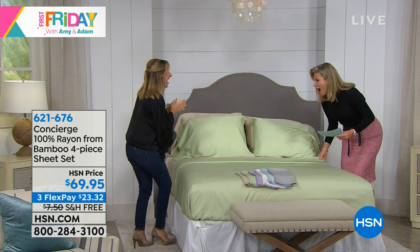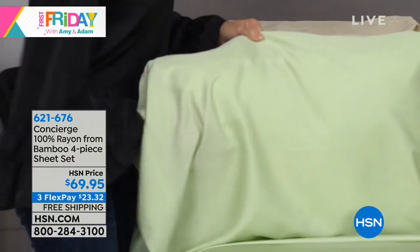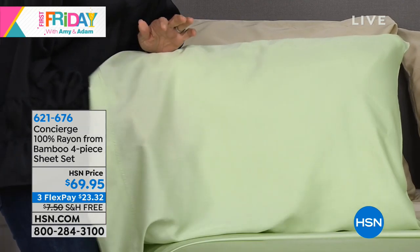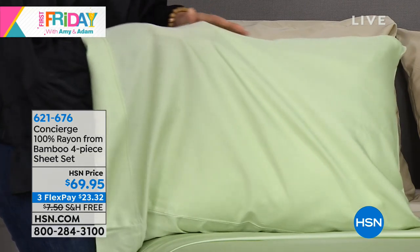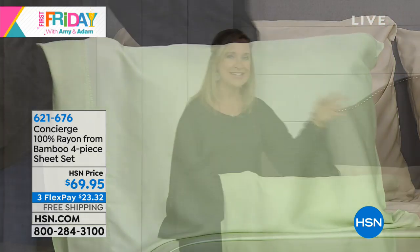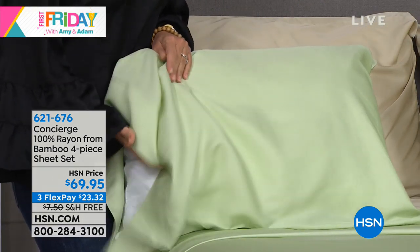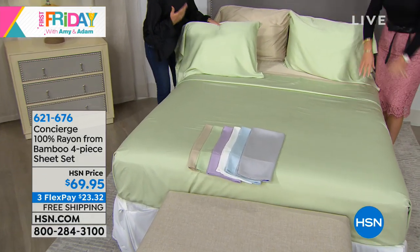Why is everybody crazy over bamboo and it's so expensive? This is why — if you could feel them. They have that silky, soft, almost cashmere-soft feel. You can see it in the drape. It's a whole different ballgame in terms of softness, silkiness, and breathability. They breathe so well. You'll pay $100 for a fitted sheet elsewhere, but people love bamboo. It's been such a long time since we've offered any. I have a set we did three or four years ago — they're on my daughter's bed and they're still one of my favorites.